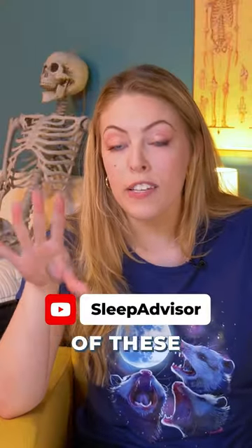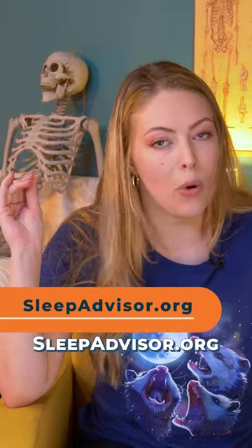We've got full reviews of these mattresses and more on the Sleep Advisor YouTube channel and on our website, SleepAdvisor.org.